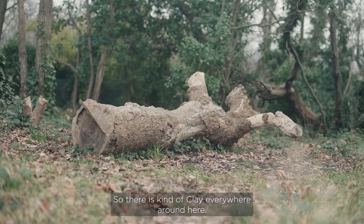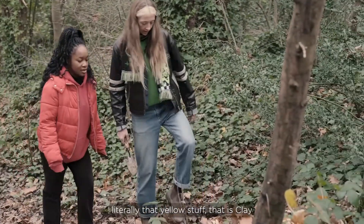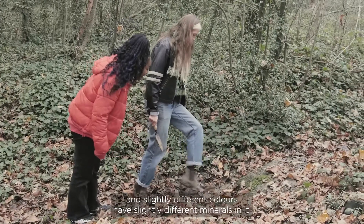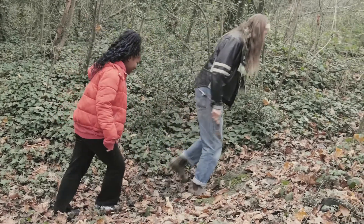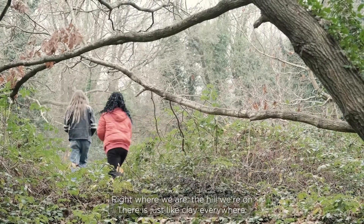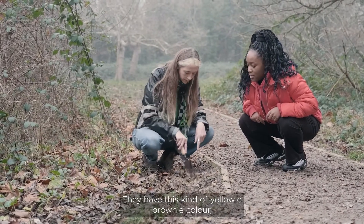There's clay everywhere around here — we just look for that yellow stuff. That is clay. It'll have a slightly different color and slightly different minerals in it. Right where we are on this hill there's just clay everywhere. We're looking for that kind of yellowy, browny color which comes from the specific minerals in it.